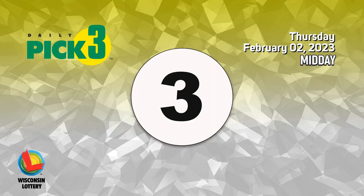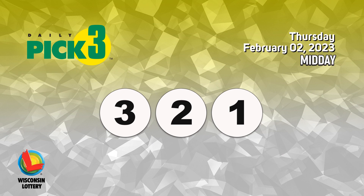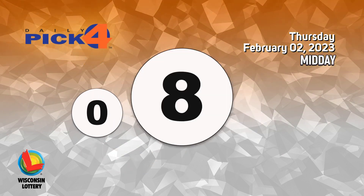The pick 3 numbers are 3, 2, 1. The pick 4 numbers are 0, 8, 6, 8.